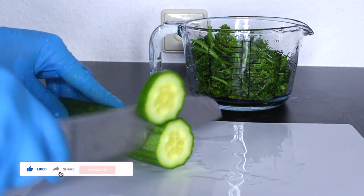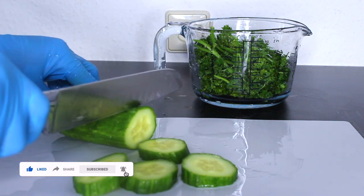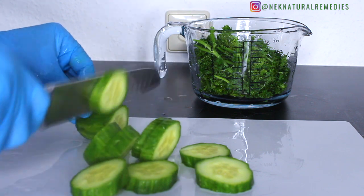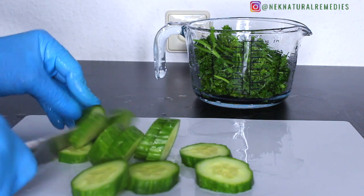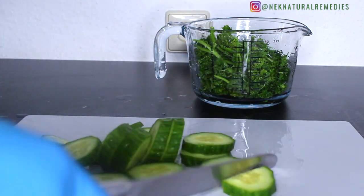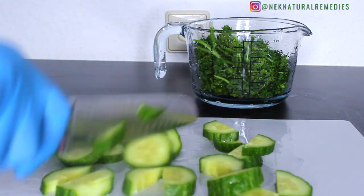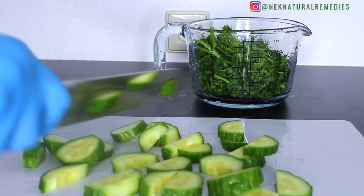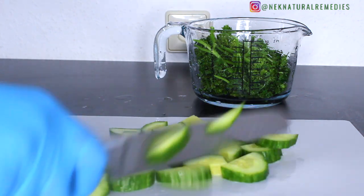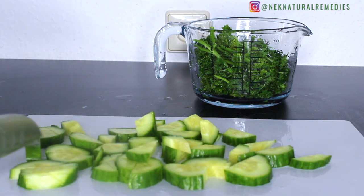Cucumber may help lower blood sugar and prevent diabetes-related complications. Cucumber contains a good amount of fiber and water, which may help prevent constipation and increase regularity. Cucumber is very important if you want to lose belly fat. If you want to improve your health, always try to eat cucumber and add it in any way you can — in your smoothies, or sliced like we did here.